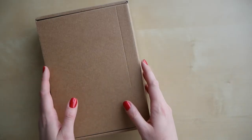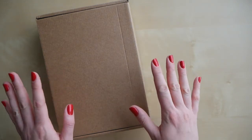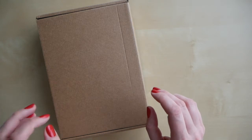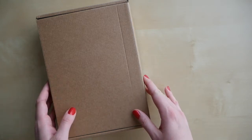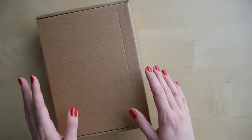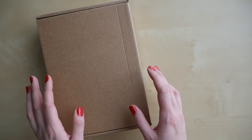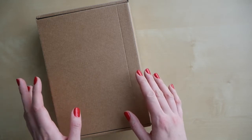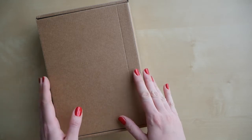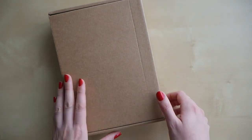Hi everyone, welcome back to my channel. I'm going to be doing another unboxing today, as you can tell from the title of this video. I will be unboxing another planner, which may sound a bit crazy if you know how many planners I have. However, there is a reason for my madness — I'm replacing my personal size planner, and I've been meaning to get this one for a while.